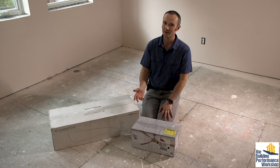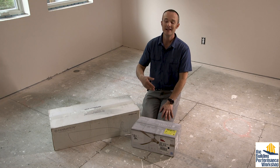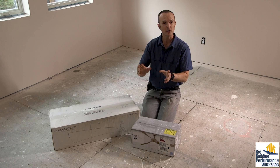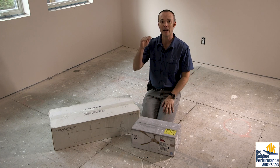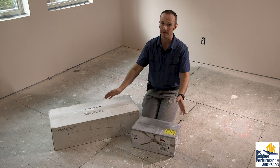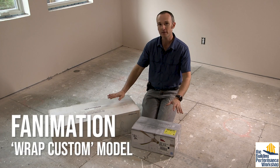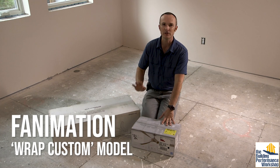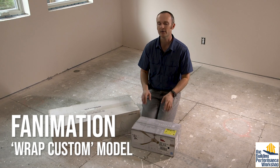The Energy Star website has products that are certified energy efficient and they've got a Best Of category — that's where these came from. So this is one of the most efficient fans in the world, and this is the one going in most of the house. We've got a couple of different models.